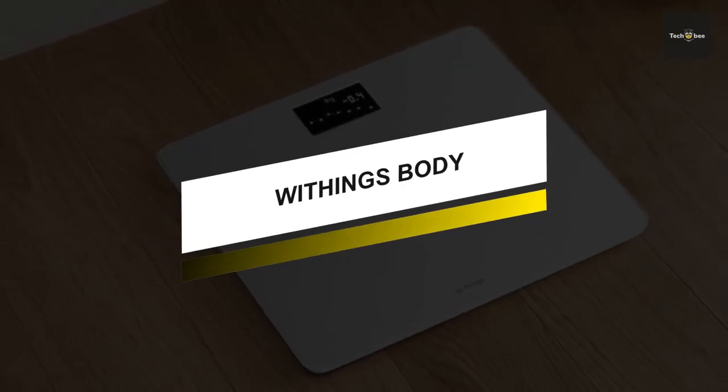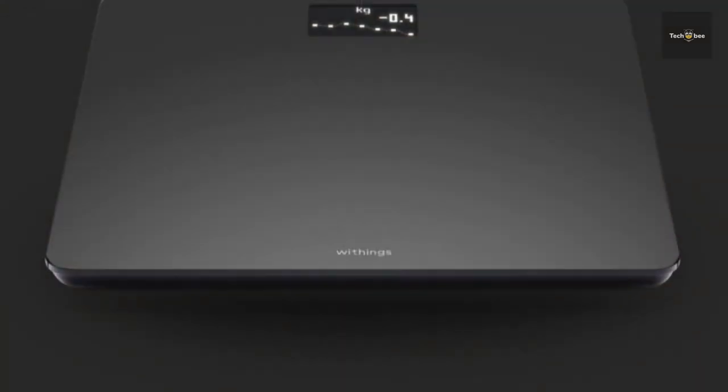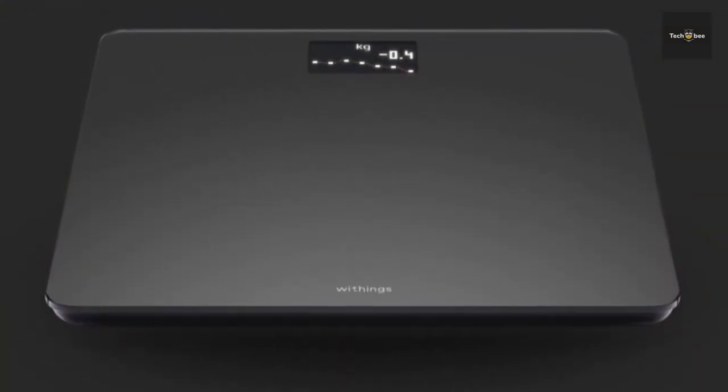Now if durability is your primary concern, then the next product would be an ideal choice for you. This Withings smart scale provides ultra precise and accurate results on any surface for trustworthy readings every time you step on.